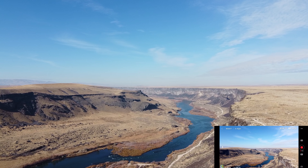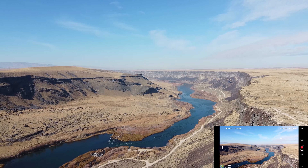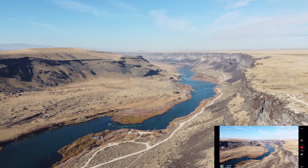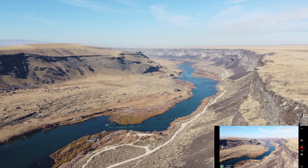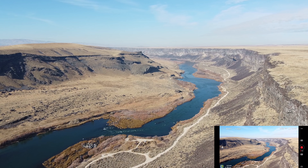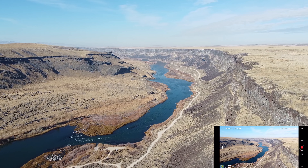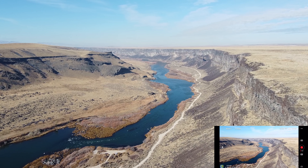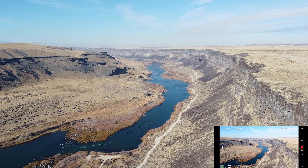The Snake River is beautiful — I just, every time I see this, it's just breathtaking. I'll drop the camera down for the rule of thirds and let's go along the side of the rim here.